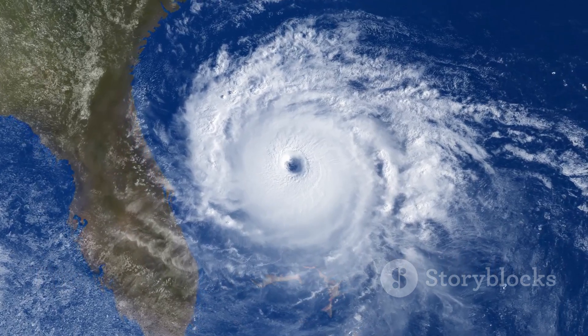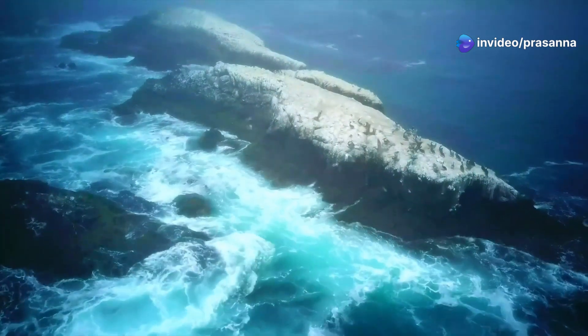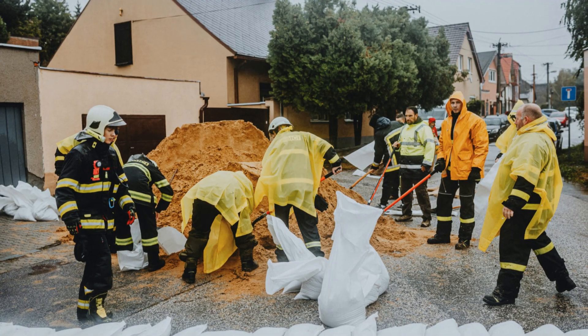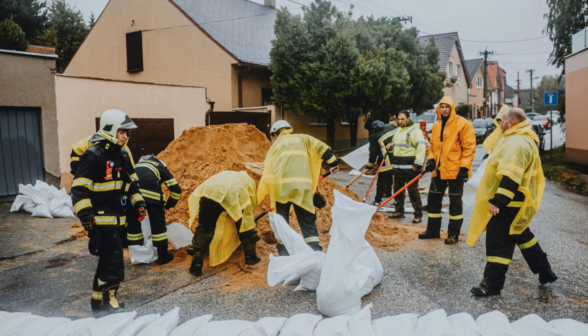As our climate changes, hurricanes are becoming more intense and unpredictable. Warmer ocean temperatures are fueling these storms, making them stronger and potentially more destructive. Understanding hurricanes is more important than ever. By learning about hurricanes, we can work to mitigate their impact and protect ourselves, our communities, and our planet for generations to come.